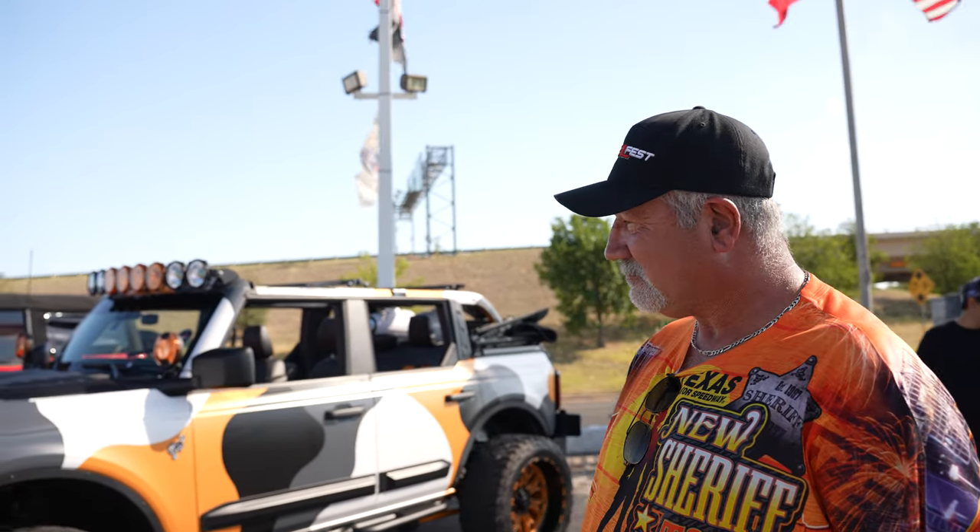So let's start with the basics — what trim level Bronco is this? This is a 2021 Bronco Badlands Advanced, non-Sasquatch. When we got it, it had basically all the same things as the Sasquatch except the 35-inch tires, and it doesn't have the big screen — it has a 10-inch, which I like better.